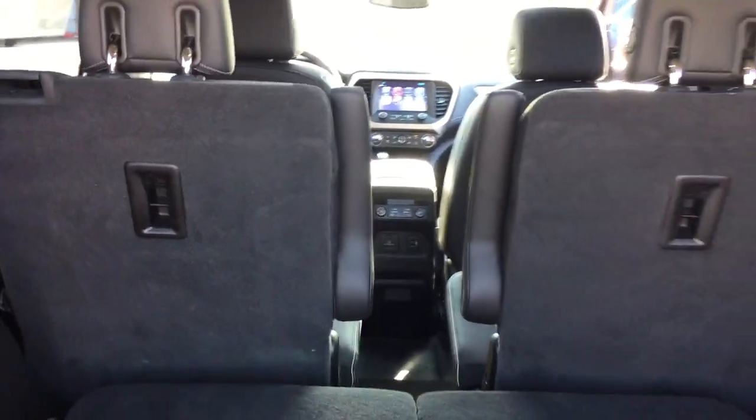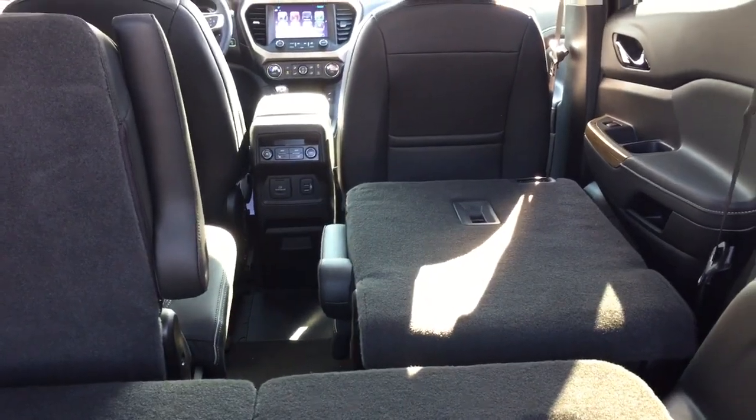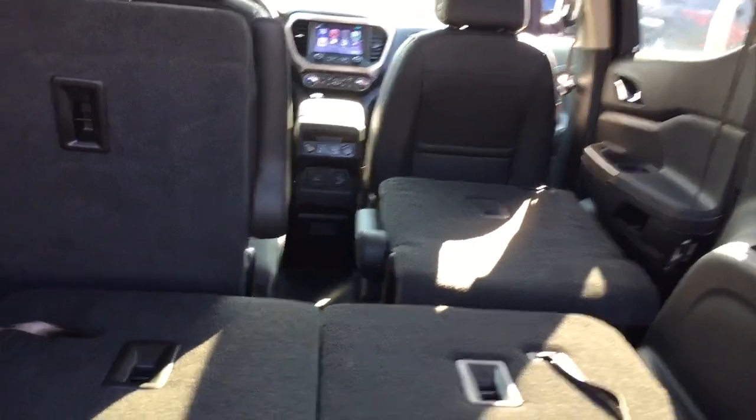And you can fold the seats down there. You've got the captain's chairs there in the second row — you can fold those down by reaching in and grabbing a hold there. So that's going to give you a ton of capacity for storage.